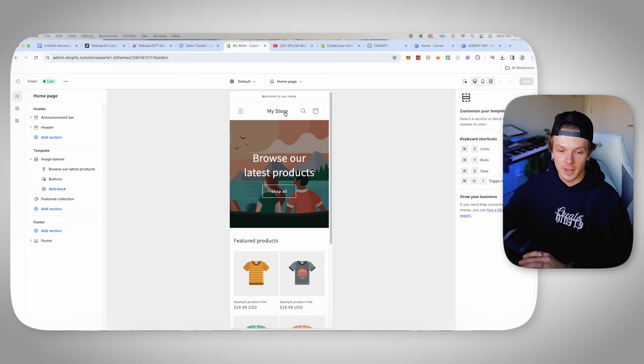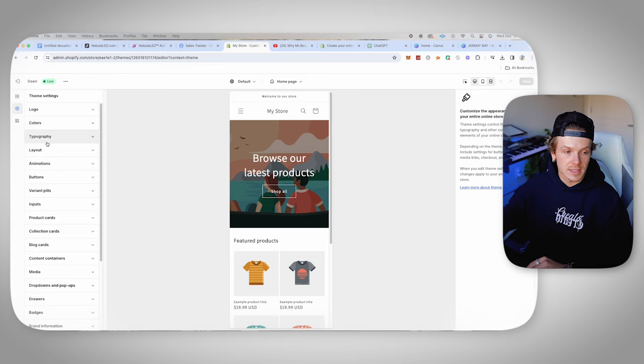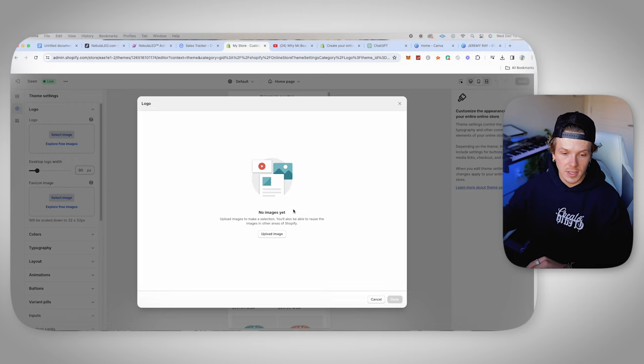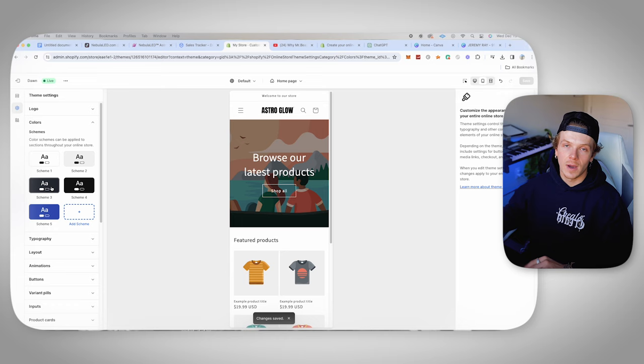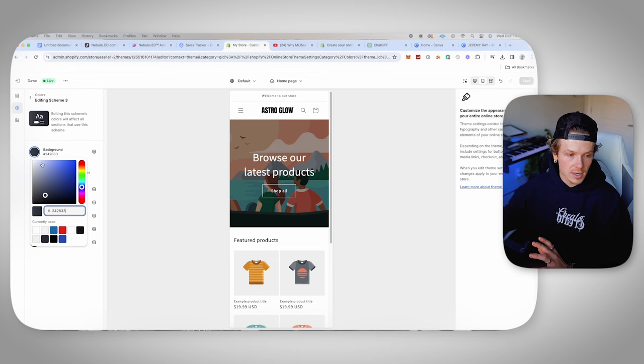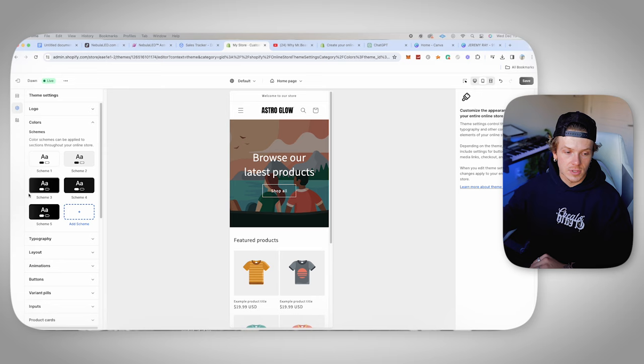The next thing we want to do is the basics — colors, logo, things like that. Click the theme settings icon, go to logo, and upload our logo. Let's go ahead and click that, click done, and now we have our logo uploaded up top. I'm going to make the width as big as possible — I like it to look big and pop out. As far as colors go, what I like to do is black and white on almost every single website I have until I start making sales and want to brand it differently. It never looks bad — it looks clean, modern, never like a scam.